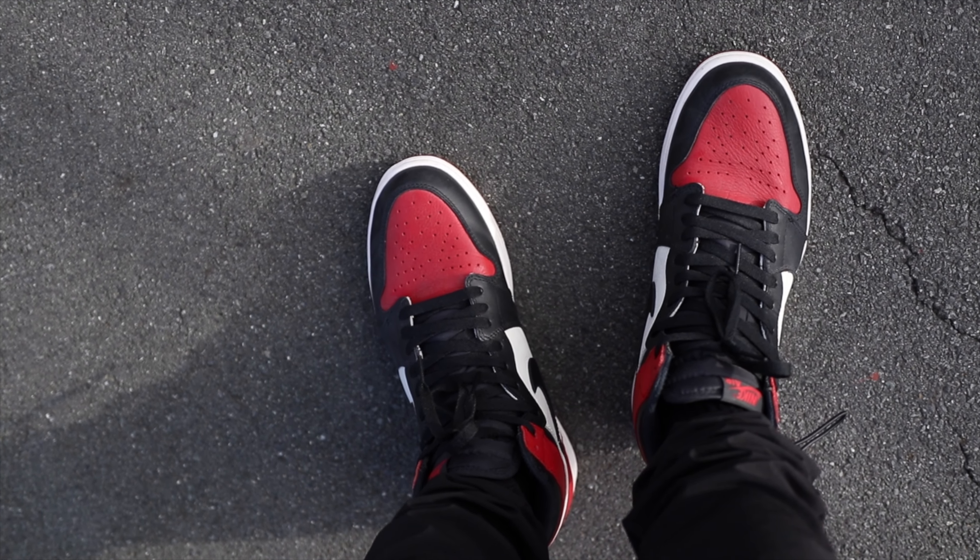The red of the Bred Toes gives this outfit the pop it needs given all the black and white I have on. I'm going to show you how it looks on body and in totality. Hope you guys enjoyed this first outfit and I'll catch you on the second outfit.